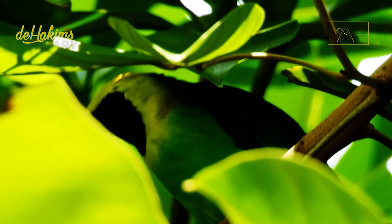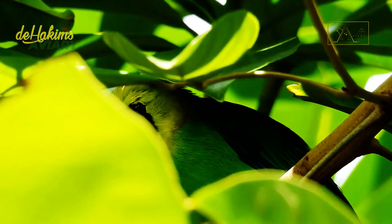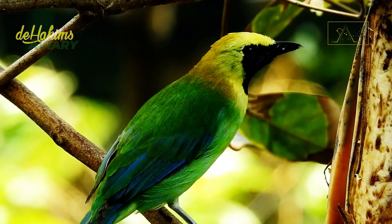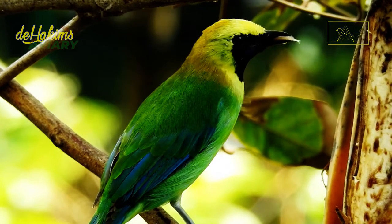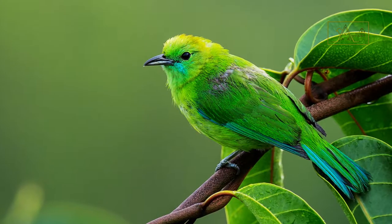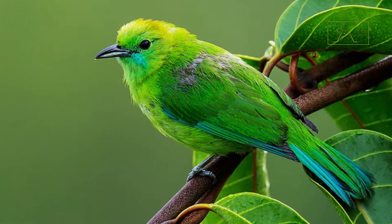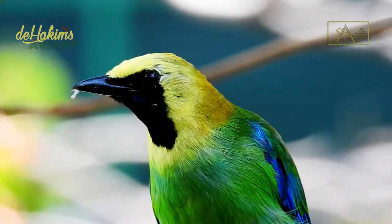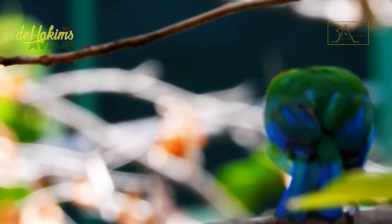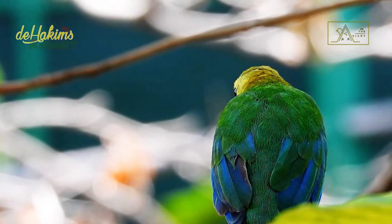Their separation is because the Javan leaf bird and the blue-winged leaf bird have different mtDNA and feathers. The male blue-winged leaf bird feathers are predominantly green, except for the yellow head, blue malar, and black face and throat. The female blue-winged leaf bird has a green head and a blue throat. Both sexes are endowed with bright blue wings and tails, and this blue color distinguishes the blue-winged leaf bird from the greater green leaf bird, whose wings and tail are purely leaf green.